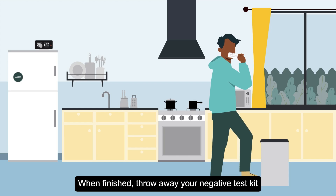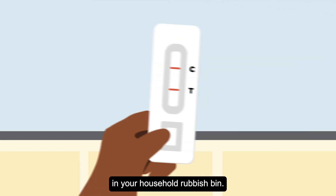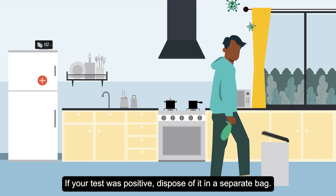When finished, throw away your negative test kit in your household rubbish bin. If your test was positive, dispose of it in a separate bag.